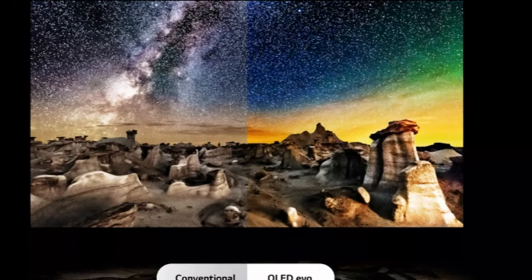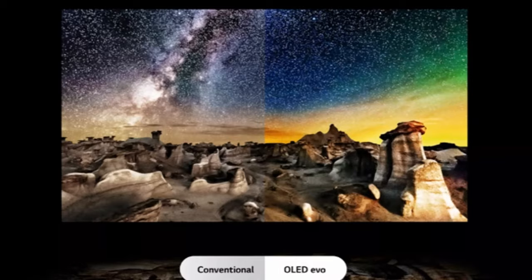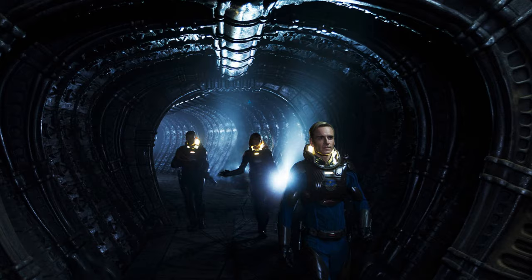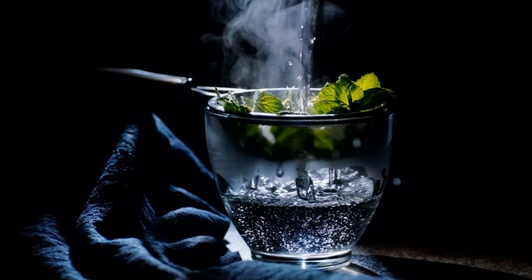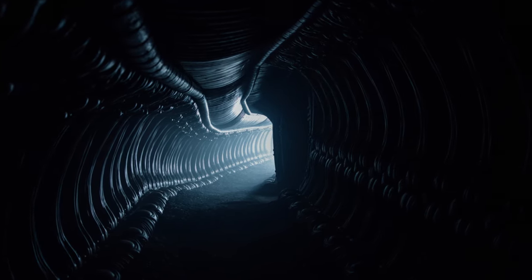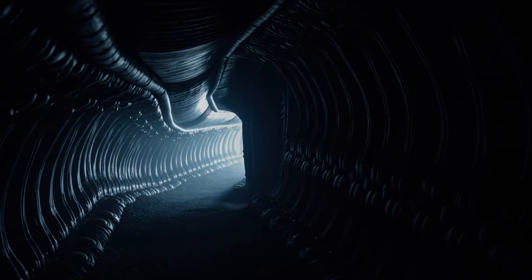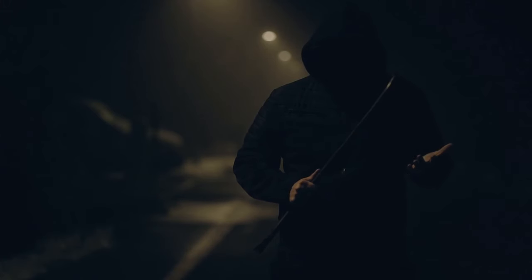OLED uses self-illuminating pixels that are capable of turning on and off independently of one another. This allows for an exceptional contrast ratio — the difference between a picture image's brightest and darkest areas — and also allows for absolute black levels. Thanks to the G4's excellent contrast range, black levels in dark movie scenes were perfectly rendered. Shadow detail was also good in low-light scenes, and I didn't experience any black crush. The G4 will make an excellent choice for viewing dark content in a dark room environment.